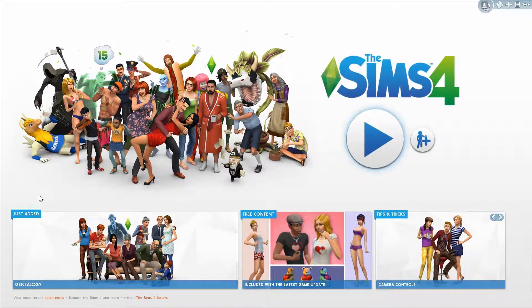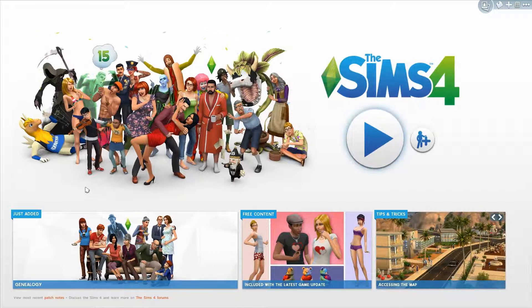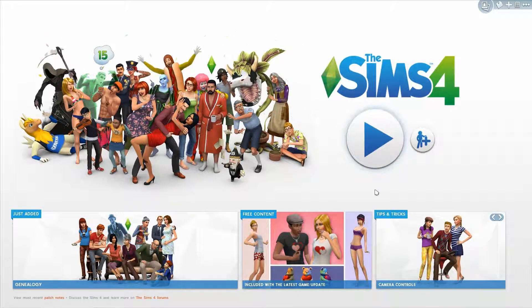This is going to be a short video because there wasn't a lot added. There is a genealogy feature — basically a family tree — that was added into the game. It was not in the base game for The Sims 4, and now with the 15th anniversary they added it. It also came with a free Valentine's Day underwear set, decorations, and holiday content, with Valentine's Day coming up in about 10 days.